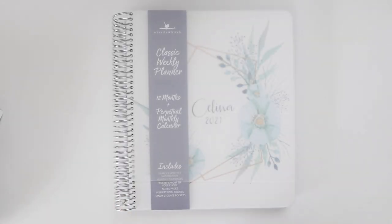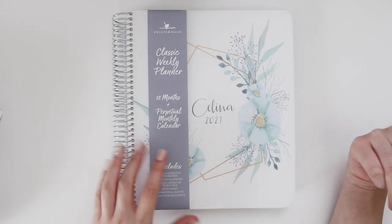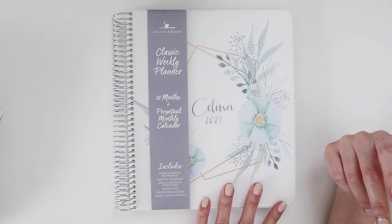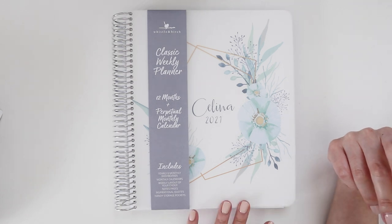Hey, welcome back to my channel! Today I have an exciting video — exciting for me because it's a new planner video, which is always exciting for me. This is my 2021 Whistle and Birch planner, and I'm going to be using it predominantly for memory keeping.